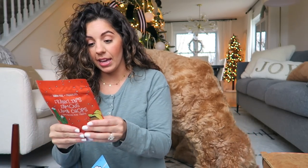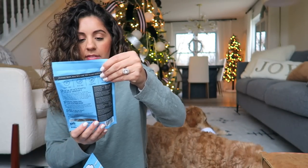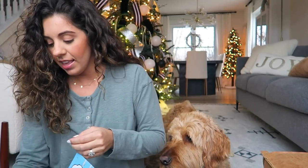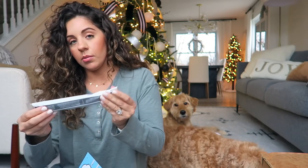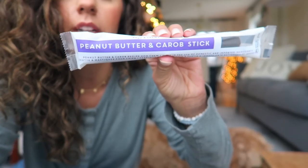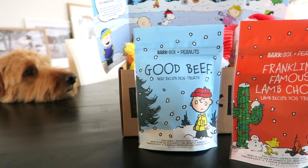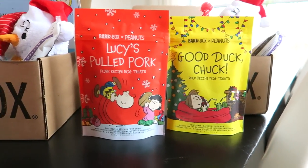It came with all of these little Peanuts toys, so that was their theme. Then they got a bag of treats - these are Franklin's Famous Lamb Chops, and then they got beef recipe dog treats. We'll have to try some of these today. And then peanut butter. In the other box I do see another flavor of treats, which is nice since this is quite a big bag.